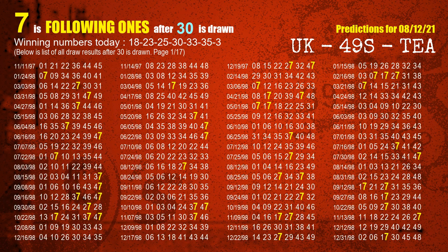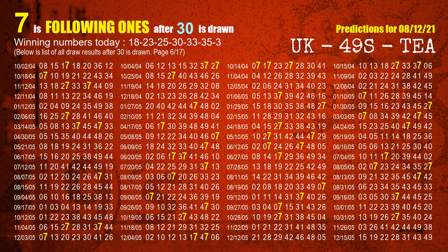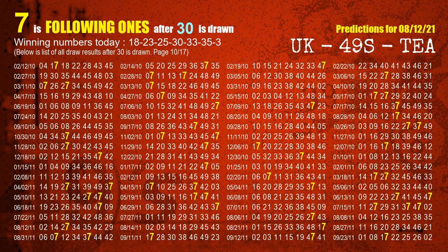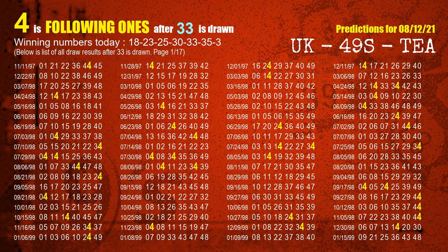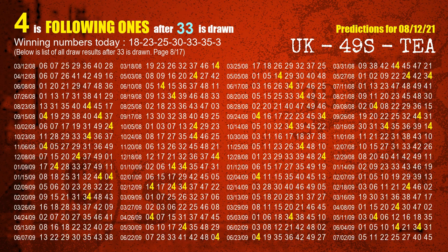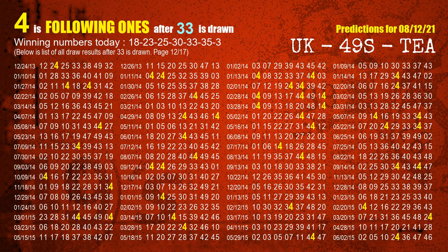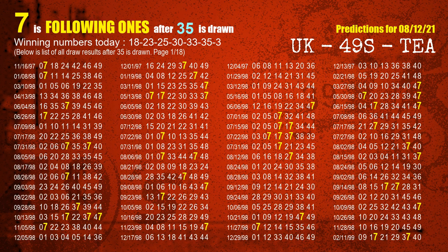The fourth winning number is 30. The most frequently following units digit is 7 when 30 is the winning number in last draw. The fifth winning number is 33. The most frequently following units digit is 4 when 33 is the winning number in last draw. The sixth winning number is 35. The most frequently following units digit is 7 when 35 is the winning number in last draw.